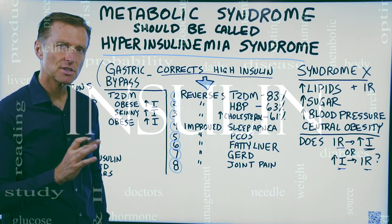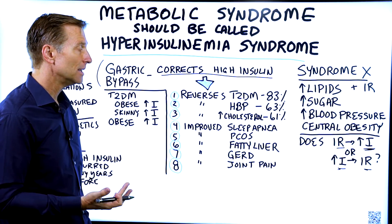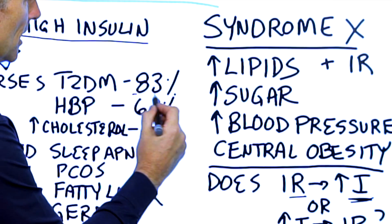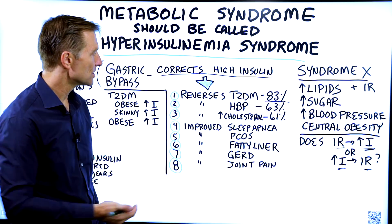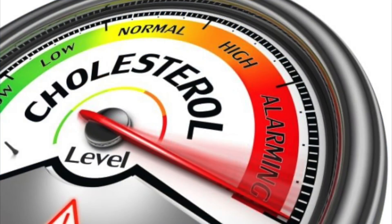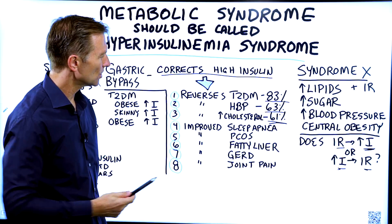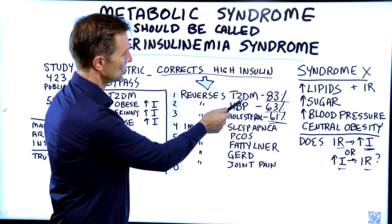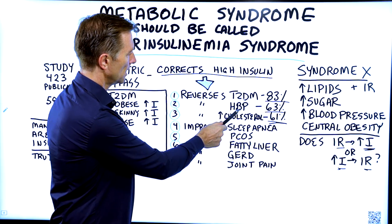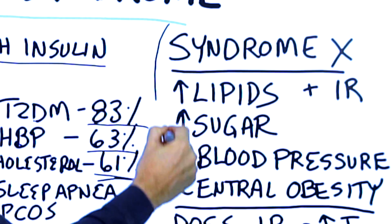They find that after this procedure it reverses type 2 diabetes by 83%, reverses high blood pressure by 63%, and reverses high cholesterol by 61%. Diabetes type 2 is high blood sugar, combined with hypertension and cholesterol — isn't that syndrome X right there?